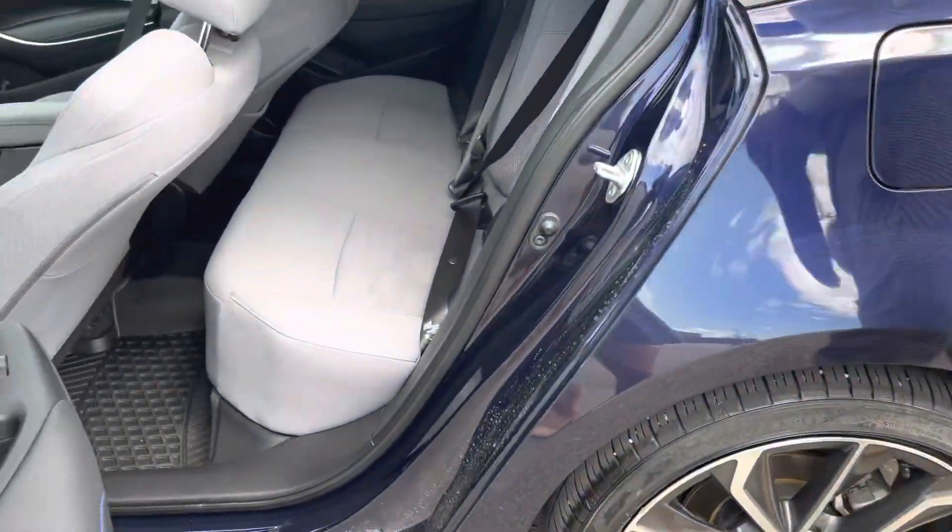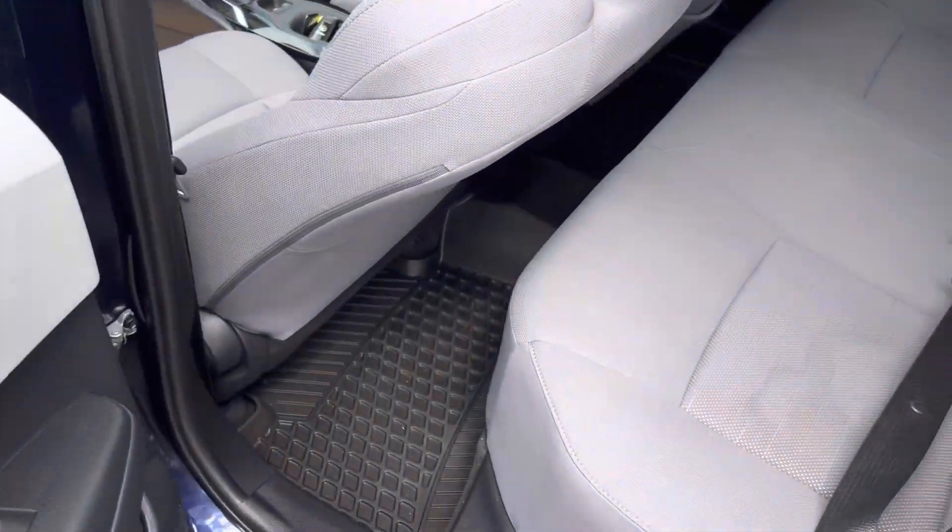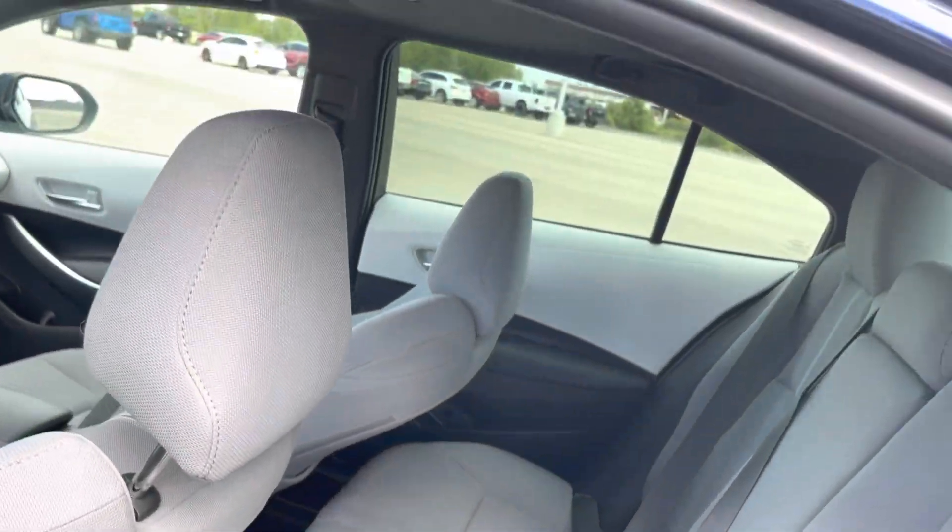Opening up the second row — just considering that the front seats are pushed pretty far back, you still get a reasonable amount of space. And honestly, it's a Toyota so these things are built to last.